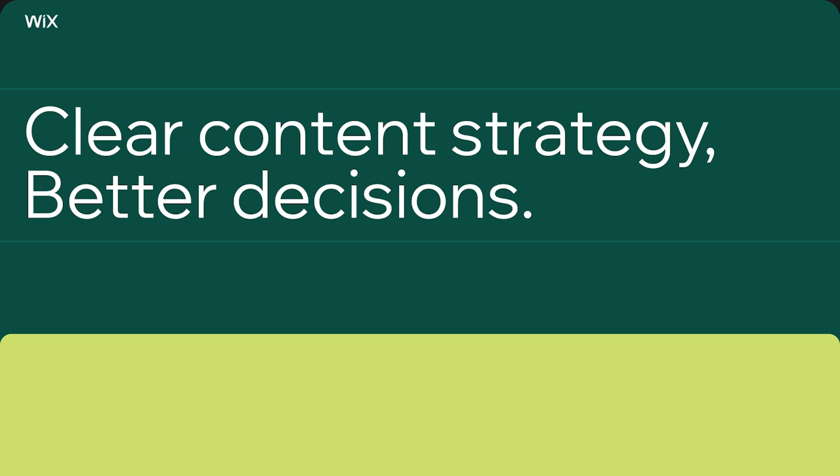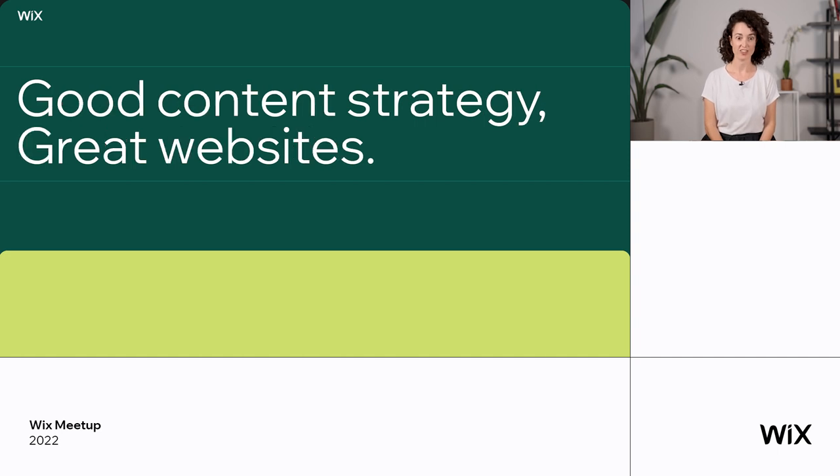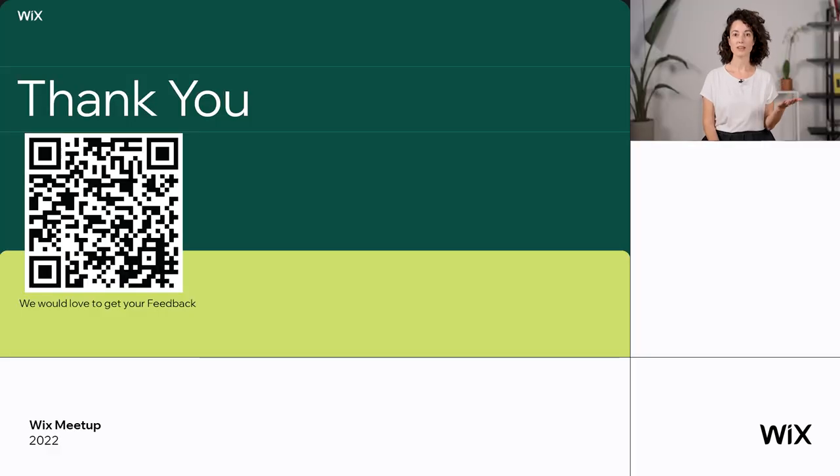To conclude, I want to say that clear content strategy leads to better decisions, and that good content strategy leads to great websites. Thank you very much. I'd like to offer you to leave your comments and feedback in the link below, and I'd be very happy to hear about your work method and how you work when creating your own websites on Wix — whether you're using templates or not. Please use the link below, leave your details, and our team will get back to you.